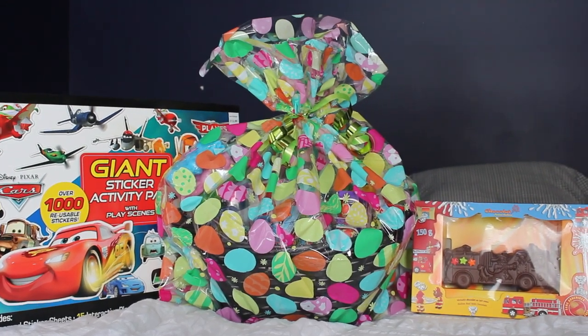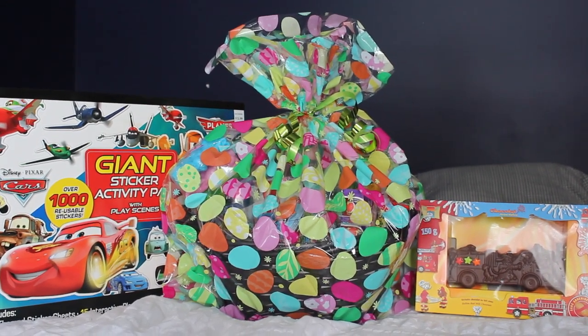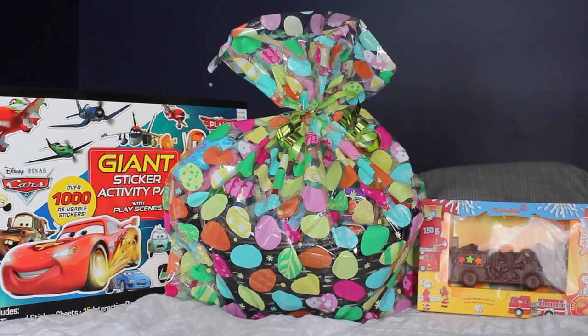Hello everyone and welcome back to my channel. If you guys want to see what I put in Caden's Easter basket this year, just keep on watching.